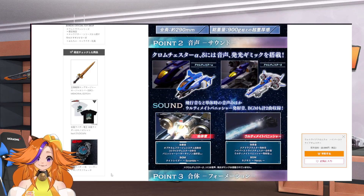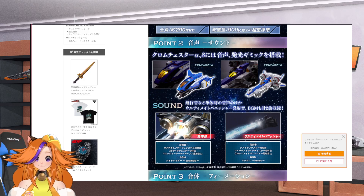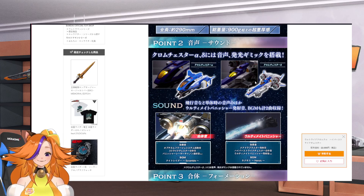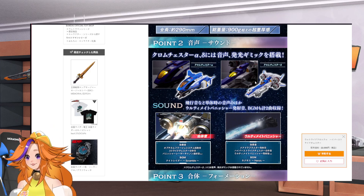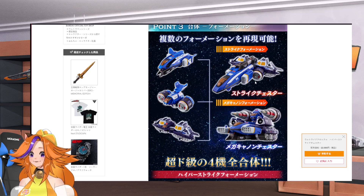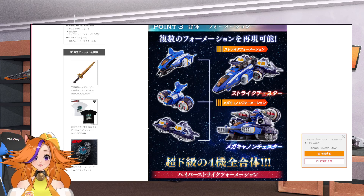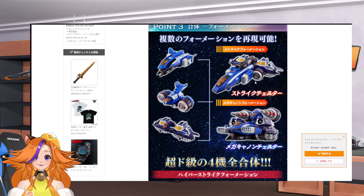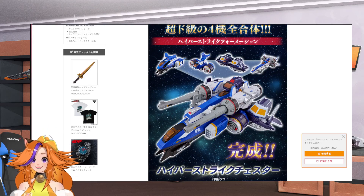Some features you have inside: it has sound effects for when it's flying and for when it's shooting. At the same time, it also has light effects for the cockpit, so it looks actually really, really cool. I gotta be honest, this looks really cool. With this, you also get the different forms — the ground form, the air form — and then they combine to form the ultimate Hyper Strike Chester.